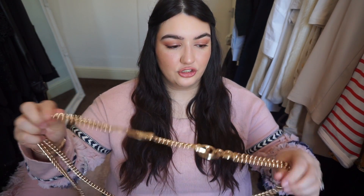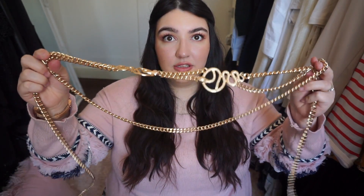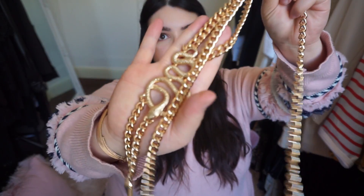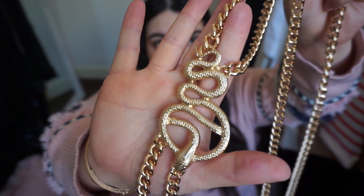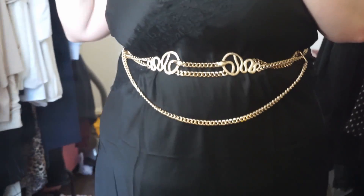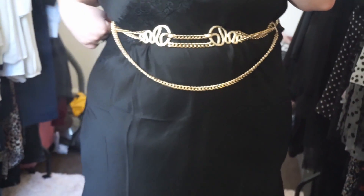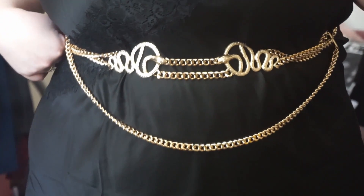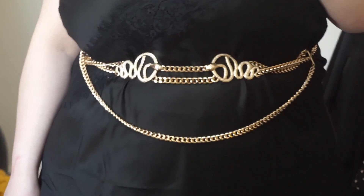I'll quickly mention these accessories before I move on to clothing items. I bought this belt — it's got two gold snakes on it, it's a gold chain belt. I think it's on sale now — I got it for full price, but it's now on sale and it is really nice. It can really just jazz up an outfit.